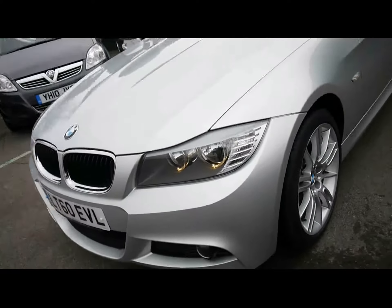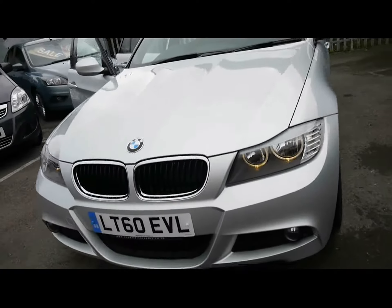Across the front we have angel-eye side lights and some chrome detailing around the grille. 18-inch M Sport MV3 alloys.